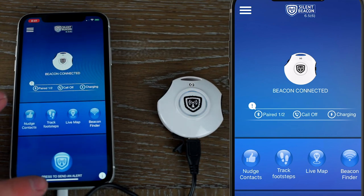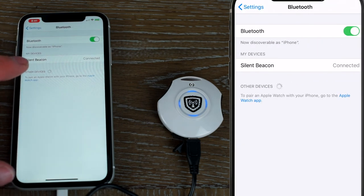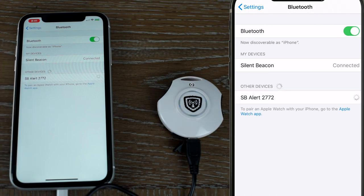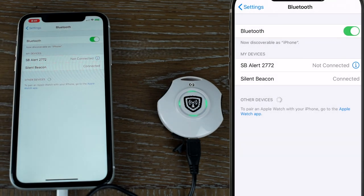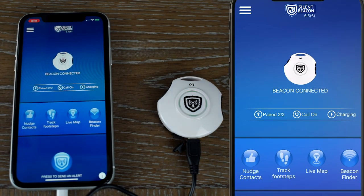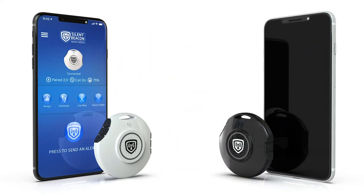Next, go into your phone's Bluetooth settings screen. These settings will vary from Android, iPhone, tablet to iPad. Choose 'SB Alert' by pressing it — this will be followed by the last four digits of your phone number. It will ask you for a PIN number, which is just 0000. Once the PIN number is entered, you may get a prompt asking if you want to sync your contacts — select Yes. The Bluetooth settings will now show SB Alert as connected once you complete this step. Go back to the application and you will see it says 'connected two out of two.' Your Silent Beacon is now registered and connected to your smartphone or tablet.